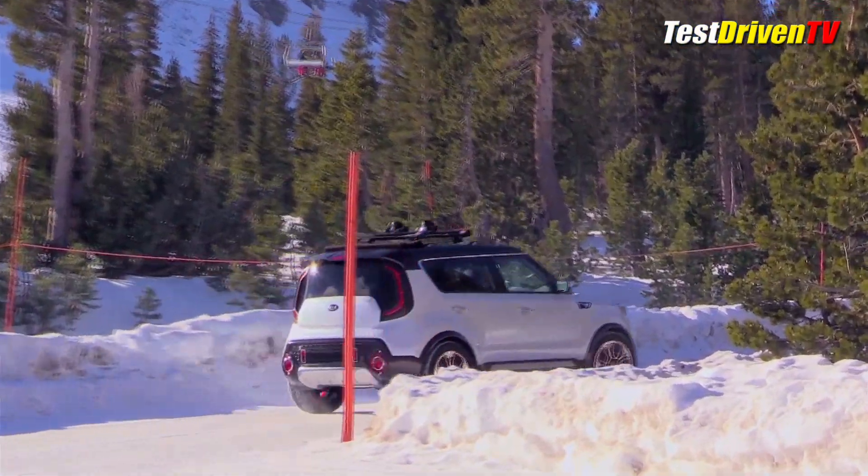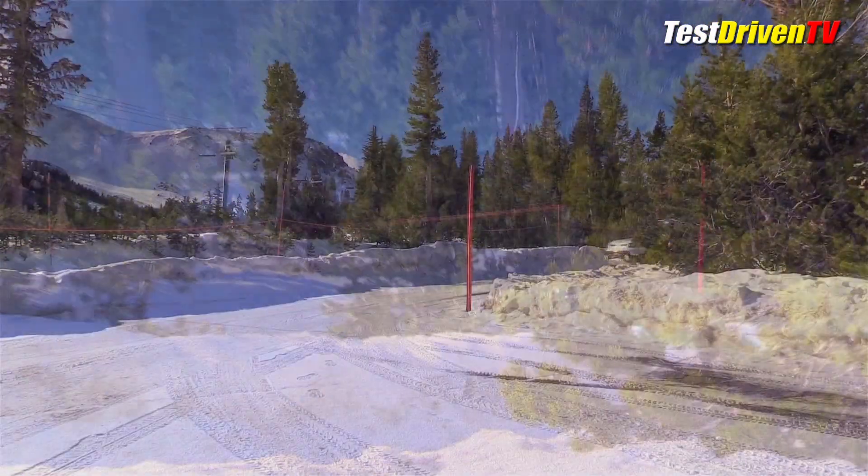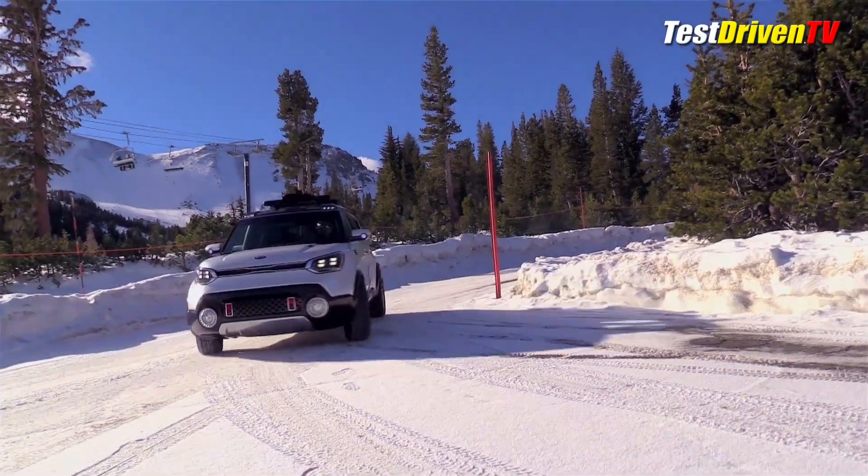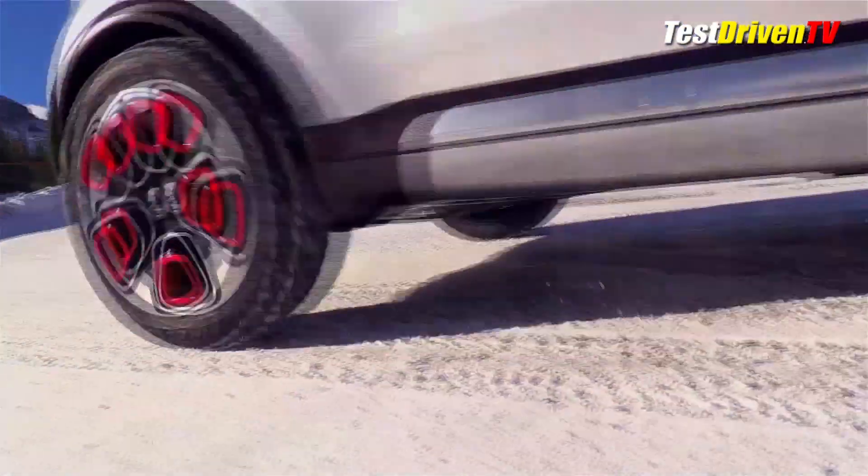In all, the system has a total system horsepower of 220 and 285 pound-feet of torque when both power sources are summoned. That makes it the most powerful Kia Soul we've ever seen.